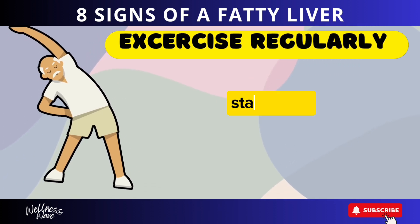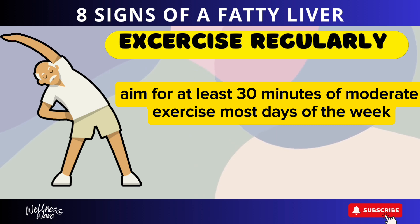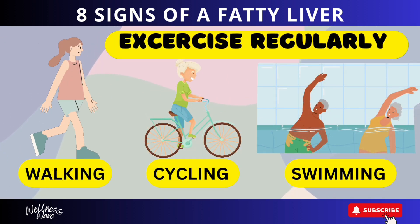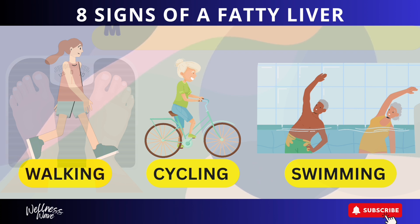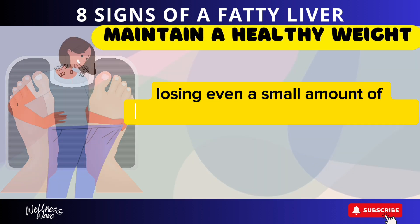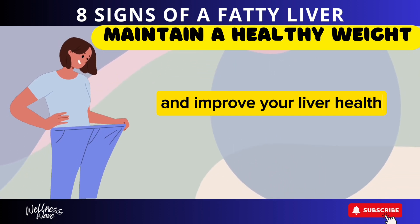Exercise regularly and stay active. Aim for at least 30 minutes of moderate exercise most days of the week. Activities like walking, cycling, or swimming can help reduce liver fat. Maintain a healthy weight — losing even a small amount of weight can reduce the fat in your liver and improve your liver health.